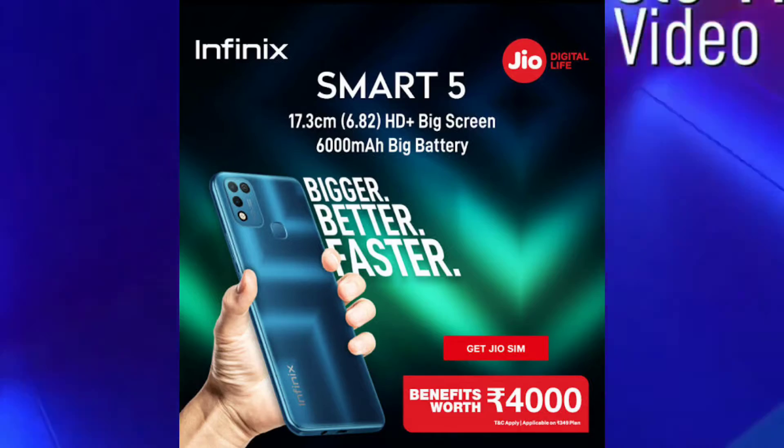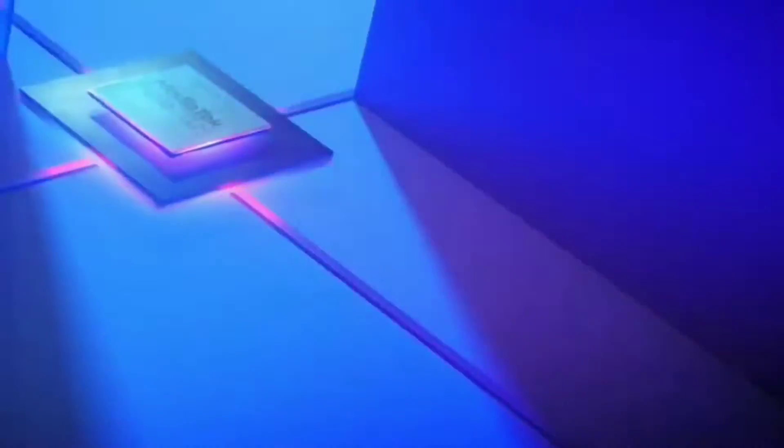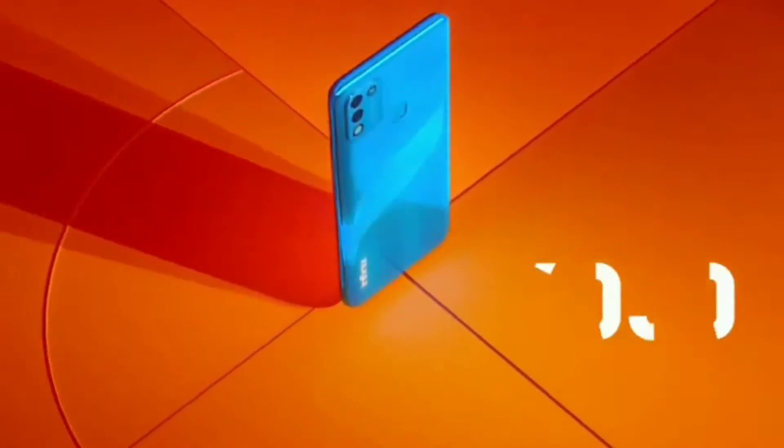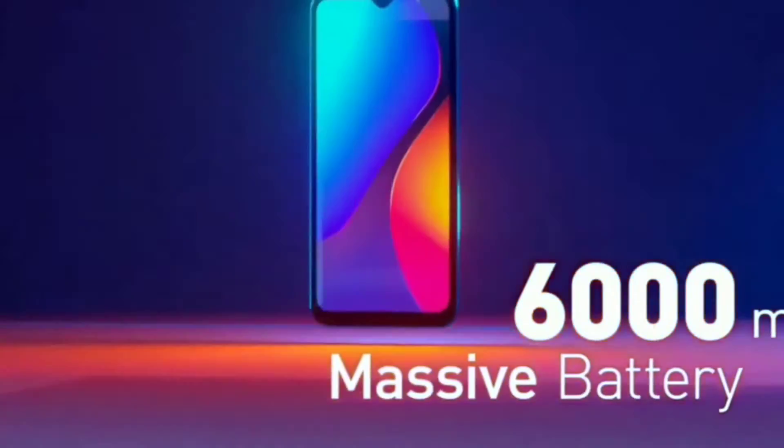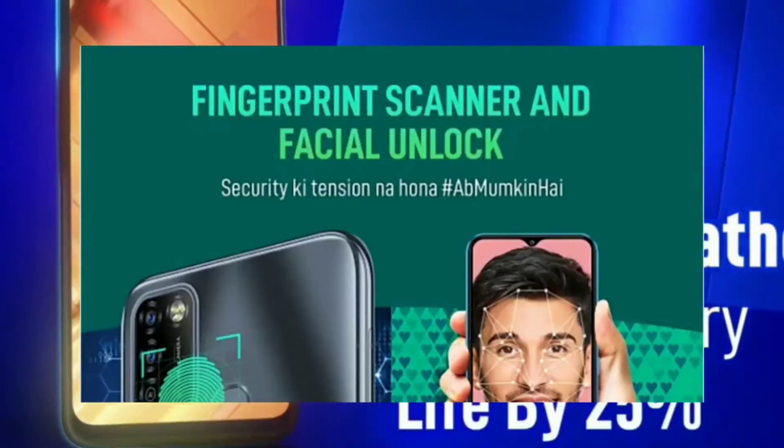Now you will think you should have a debit card or a credit card, but I will tell you that you don't need anything. Jio has given certain conditions to follow, and you will get to see 500 rupees cashback. This smartphone will cost you around 6,000 rupees. I will tell you at the end of the video how you can get the cashback.